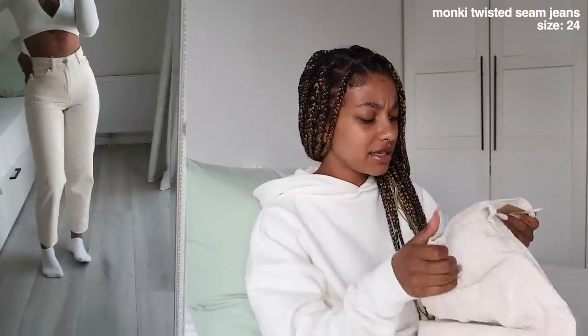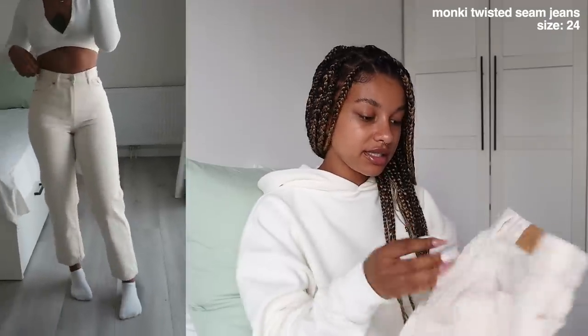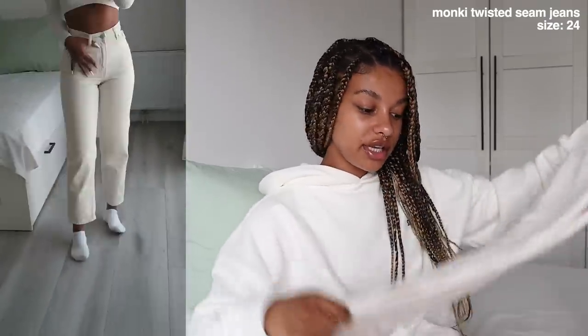The last pair of Monkey jeans — I forgot the exact name — I got these in a size 24. These fit a lot more stretchy than their other jeans and they are so comfortable. They are shorter, hitting right above my ankle. These jeans fit like a glove and they make your butt look so good. They're probably my most comfortable jeans in general. If you're getting anything from Monkey I would recommend these — love the color too, kind of an off-white creamy color.